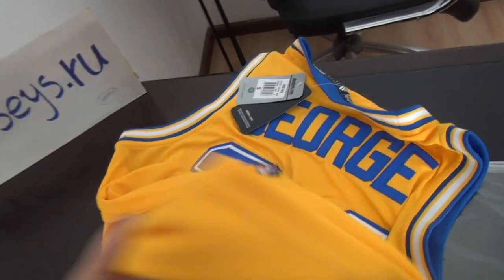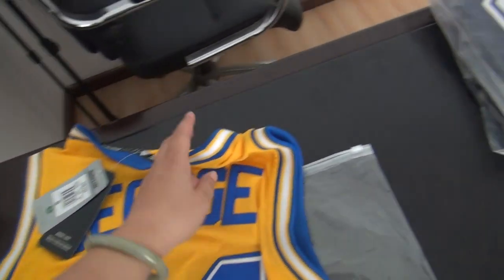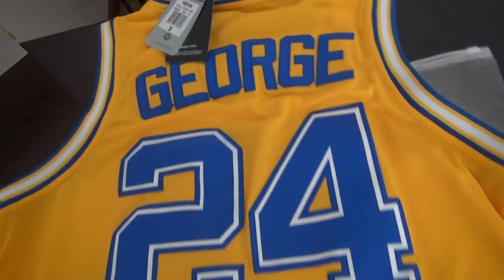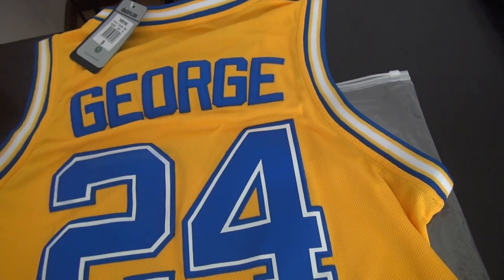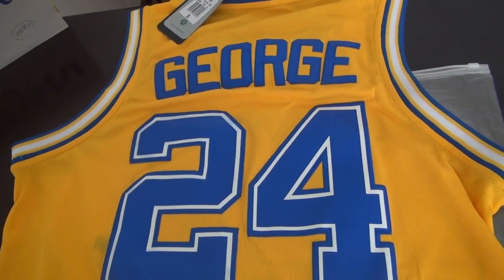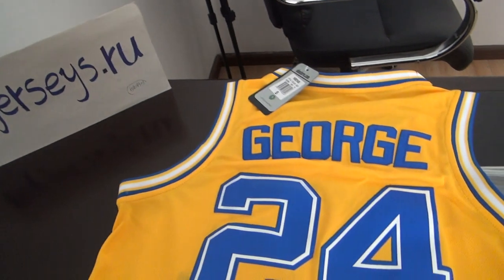Welcome to RobJazz.io jersey's website. Only $21.88 each one. Free shipping for 10 pieces or more. If you need more information, please come to me. And if you can do a review for us, we will offer you a gift.